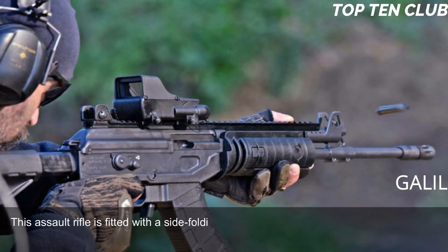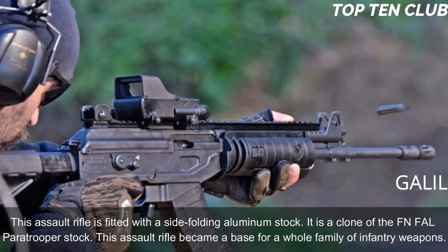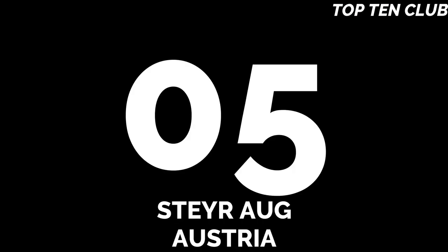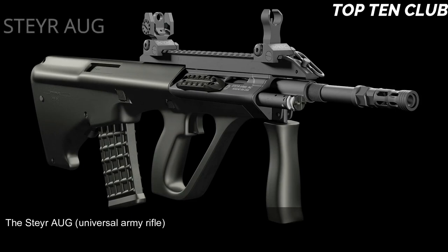The Galil assault rifle is fitted with a side-folding aluminum stock — a clone of the FN FAL paratrooper stock. This assault rifle became the base for a whole family of infantry weapons.